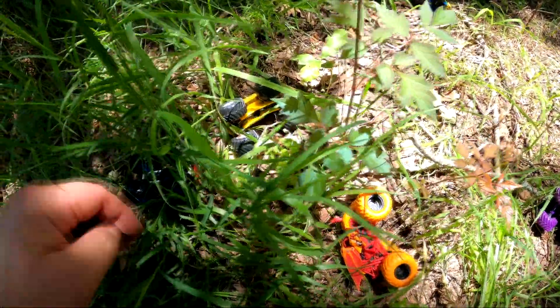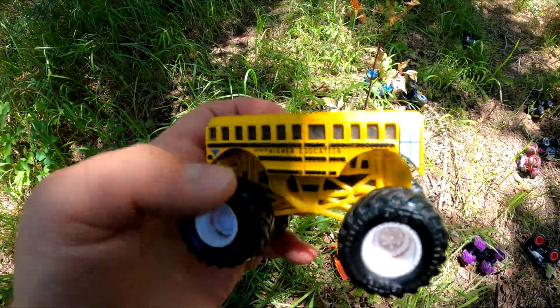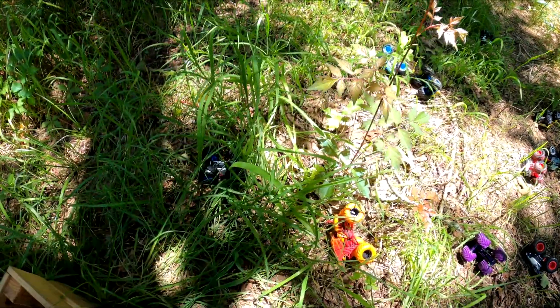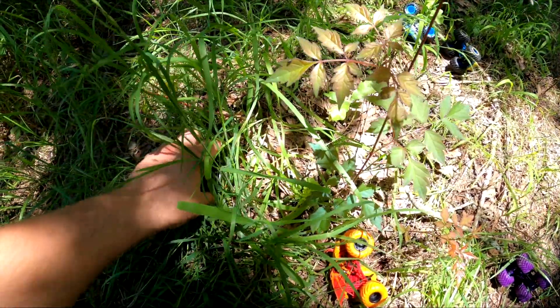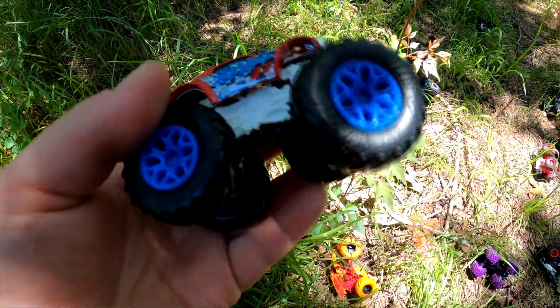Whoa, whoa, whoa — you see that one over there? It's Higher Education — it's a monster truck school bus! Whoa! Do you see this one in here? It's Night Shifter — it's got cool wheels!